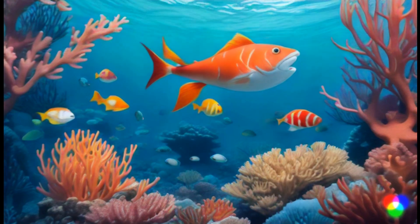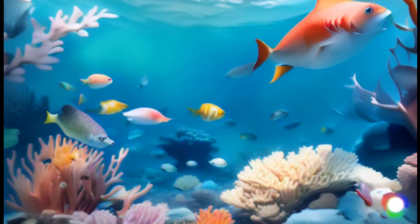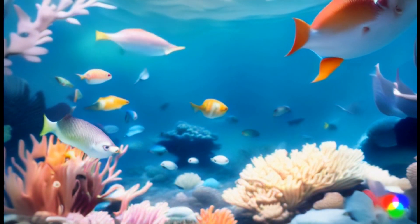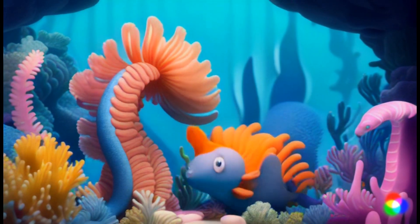Our first stop is the colorful coral reef. It's like a bustling city underwater, with all sorts of fish living together in harmony. Check out those sleek parrotfish munching on coral for lunch. This is home sweet home for me and Sammy.